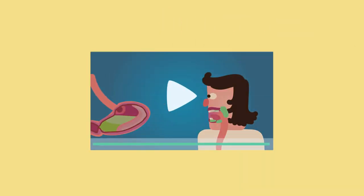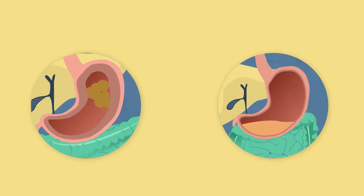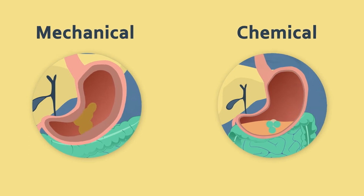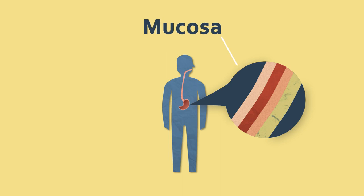As discussed in the earlier video 'What is Digestion?', there are two types of digestion that occur in the human body. Both types of digestion — mechanical and chemical — occur in the stomach. The innermost tissue in the stomach is called the mucosa.